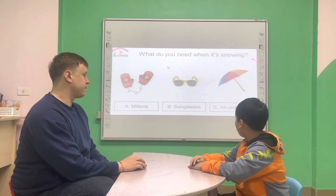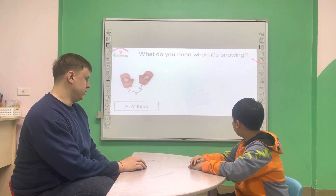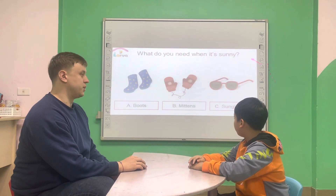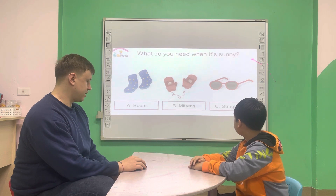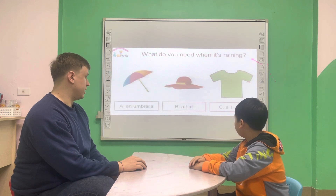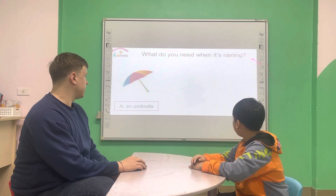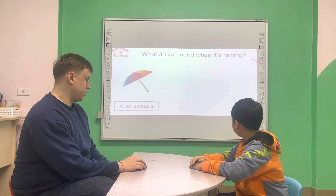What do you need when it's snowing? I need mittens when it's snowing. What do you need when it's sunny? I need sunglasses when it's sunny. What do you need when it's raining? I need an umbrella when it's raining.